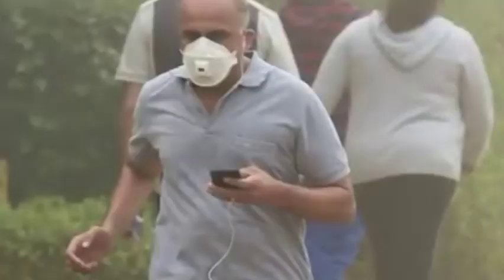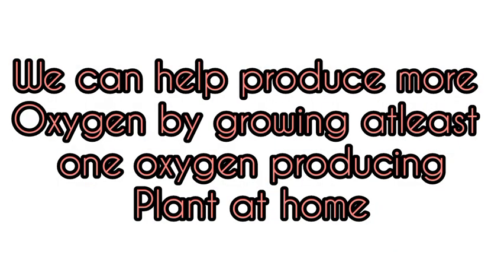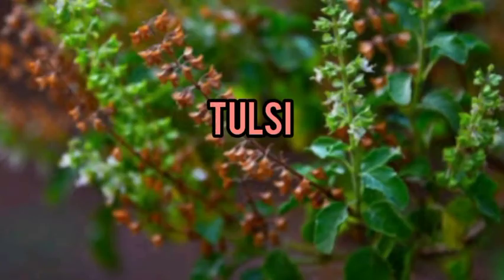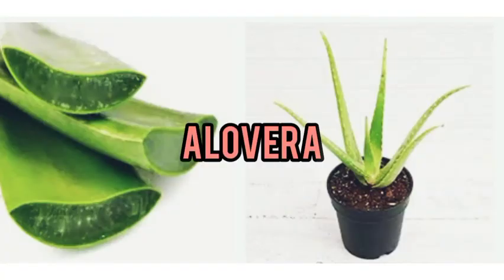This causes a lot of health problems, especially to the elderly and young children. We can all contribute to this by growing oxygen-producing plants at home. First, Tulsi — Tulsi purifies the air and produces oxygen.